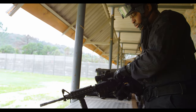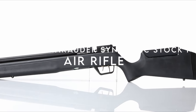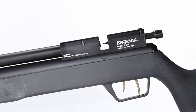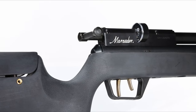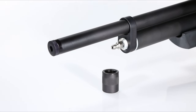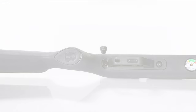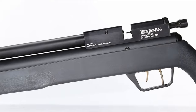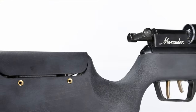Starting on number eight, the Benjamin Marauder Synthetic Stock PCP. Let's dive into why the Benjamin Marauder is a game changer in the world of air rifles. Originally, the PCP air gun market in the U.S. was held back by high costs and limited awareness. Enter the Benjamin Marauder — a feature-packed rifle that revolutionized accessibility. When Crosman launched the Marauder, it combined power, accuracy, and affordability. This gun has everything a serious hunter needs.